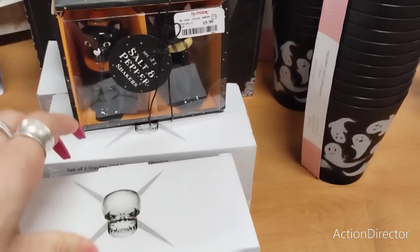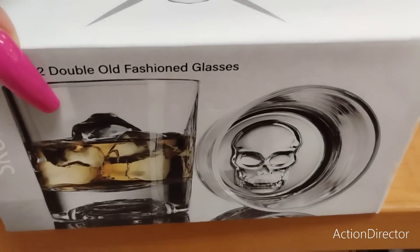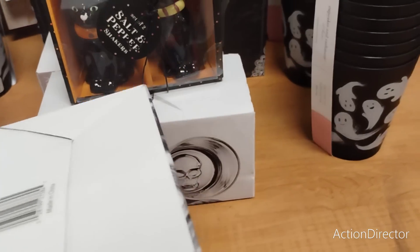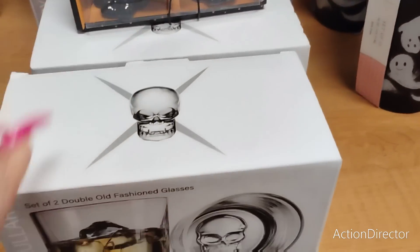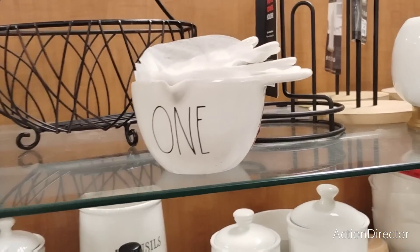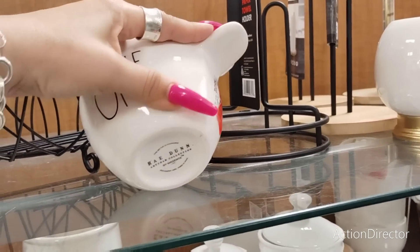Salt and pepper shakers - these are adorbs, they're $9.99. These are a set of two old-fashioned glasses with skulls at the bottom and these are going to be - oh, $12.99. Oh my gosh, you guys know how hard it is to find Rae Dunn measuring cups.